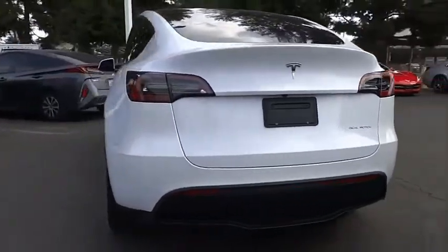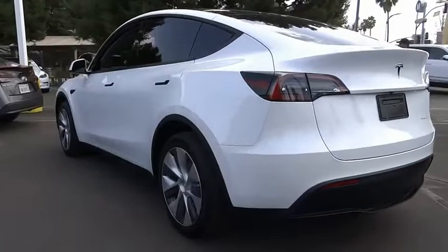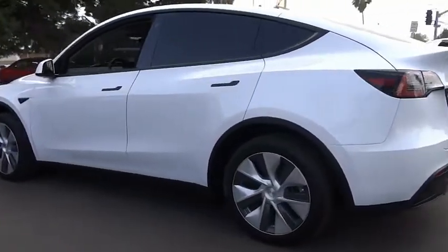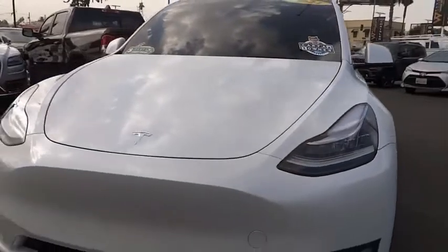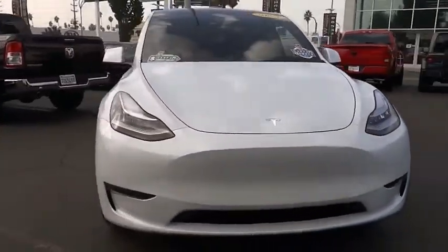Here are some of this vehicle's great options: electronic stability control, alloy wheels, power lift gate, brake assist, traction control, remote keyless entry, fog lights, four wheel disc brakes, speed control, rear window defroster.